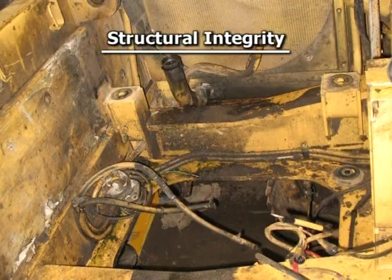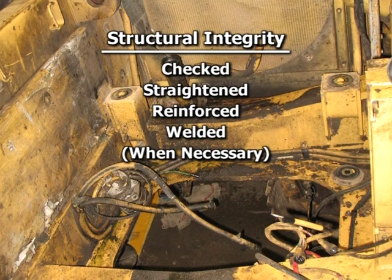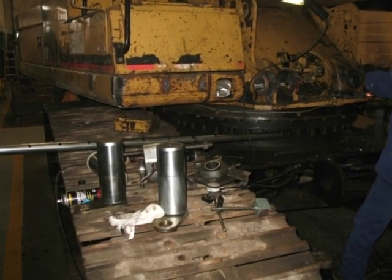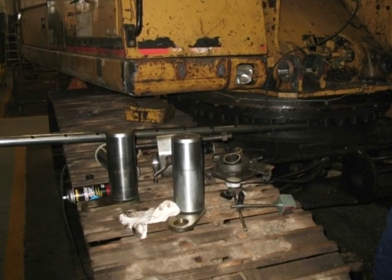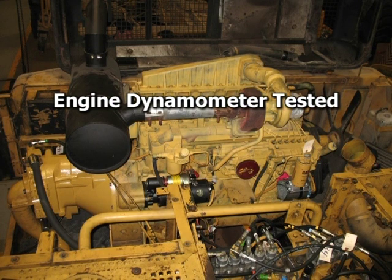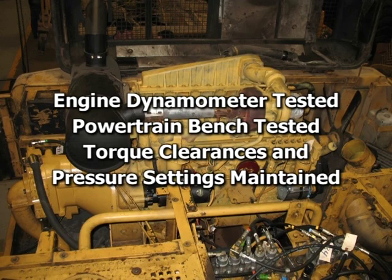The structural integrity of the machine is checked, straightened, reinforced, and welded when necessary. With shaft bearings and worn linkage pins replaced and a restored hydraulic system, the excavator will operate just like new. The engine must pass a dynamometer test to ensure it meets specific reliability and power requirements. The rebuilt powertrain components are completely bench tested before installation — critical torque clearances and pressure settings are maintained and recorded.